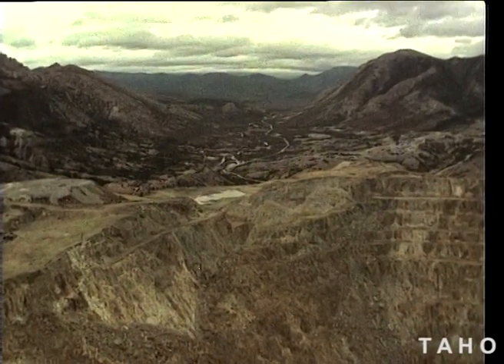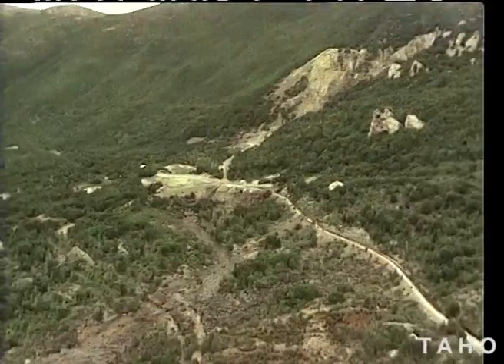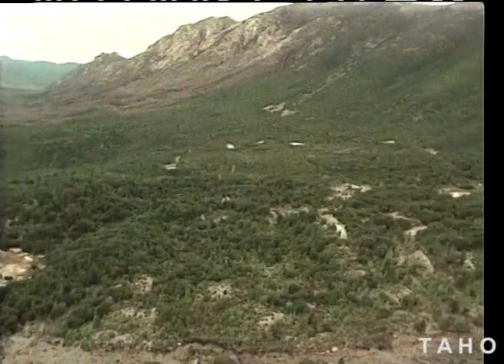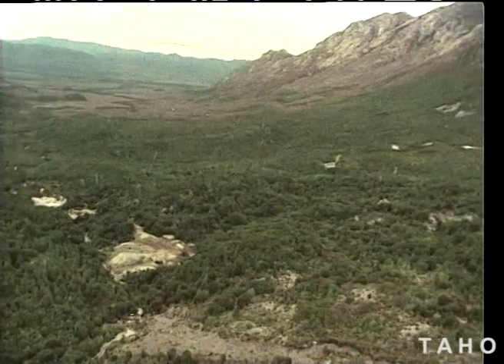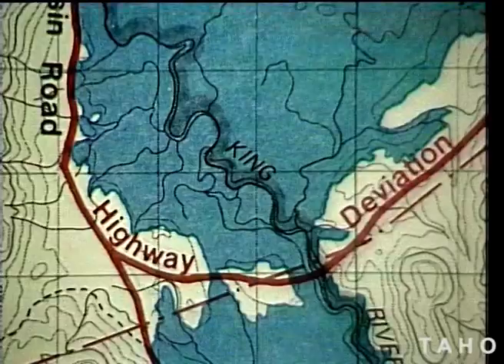Old mining operations at the head of Linda Creek have caused heavy metal pollution as it runs towards the King River. The same occurs with Comstock Creek to the north. Both of these creeks will be diverted into the Queen River to ensure the high quality of the water in the new lake.